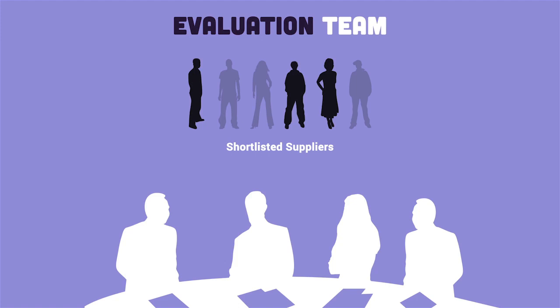You might ask: did the supplier give their best offer? These types of questions can be addressed during negotiations. Remember, be clear and upfront about your requirements and intentions to negotiate. It's only fair, and it can help avoid potential issues.